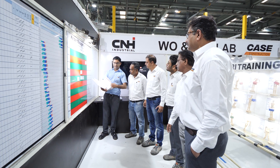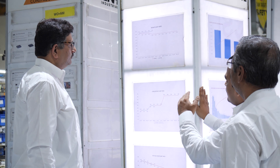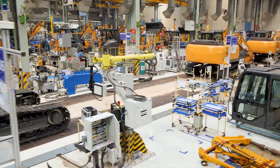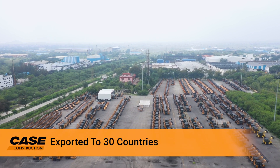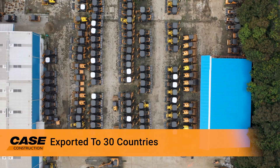The construction equipment manufactured in this facility by highly skilled technicians, with the help of state-of-the-art technology and world-class manufacturing processes, gets distributed across India through a network of more than 70 CASE India dealers and 200 outlets. Apart from the domestic market, the machines manufactured in the Pitampur facility are also exported to more than 30 countries.